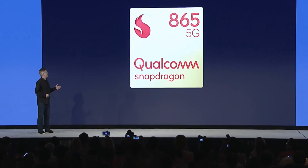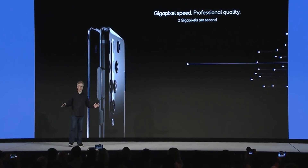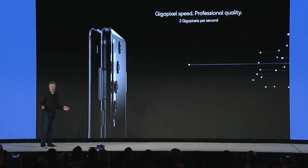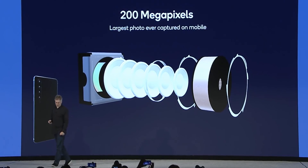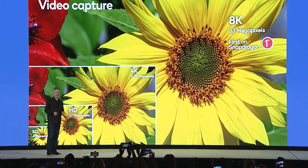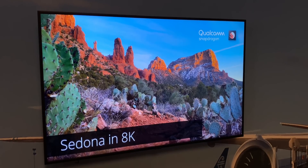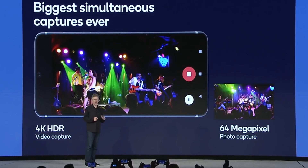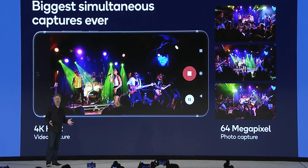Next up: cameras. The Snapdragon 865 comes with the Spectra 480 ISP featuring gigapixel speed technology, capable of capturing at up to 2 gigapixels per second. It supports 200 megapixel cameras and 8K at 30fps video recording. I checked out some 8K footage from an 865 phone on an 8K monitor and it looked really good. The Spectra 480 ISP also lets you capture 64 megapixel shots while simultaneously recording 4K video, which is pretty impressive.